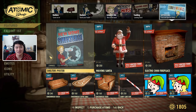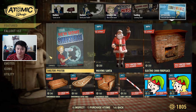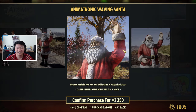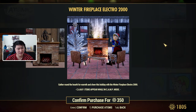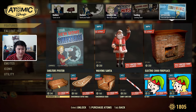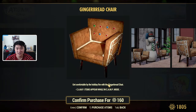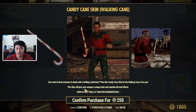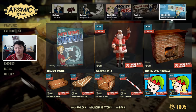In the Free and Special Offers section, it looks like they didn't refresh the free item — it's still the Shelters poster. We also have a waving Santa, an Electro 2000 Fireplace which looks really nice and I might pick up myself, a gingerbread couch, gingerbread coffee table, gingerbread chair, a candy cane skin for the walking crane — which maintains all mod effects — and Elf Boy and Elf Girl player icons.